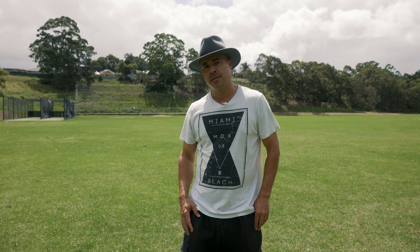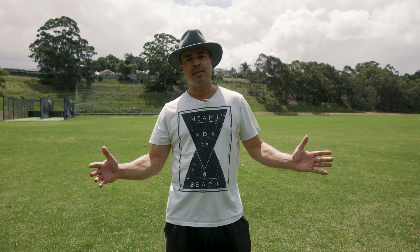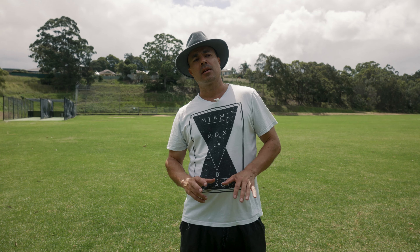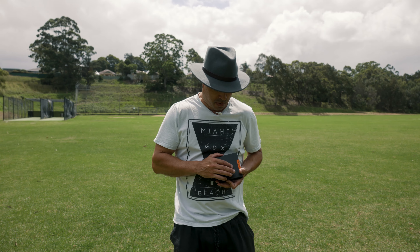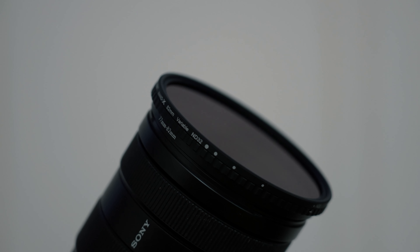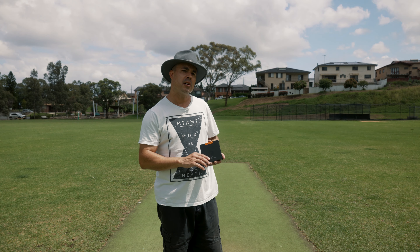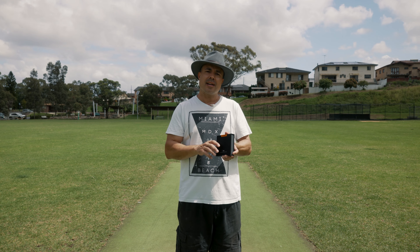G'day folks, Phil Irwin here. When I'm out in the field filming massive weddings in Sydney, the last thing I want is to be tied down with lots of filters — that's why I've got this little baby right here. It's the ND2 to 32, and it's the perfect all-day filter. I'll never even have to take it off, so it's perfect for using with my 24-105 all day. If it were any darker, you'd be taking it on and off all the time and missing shots.